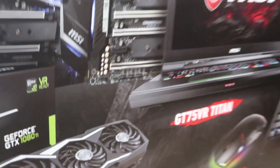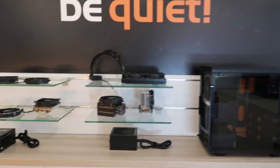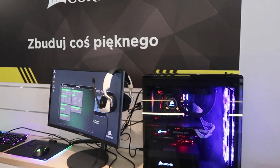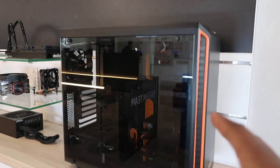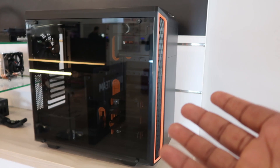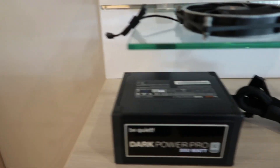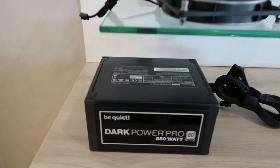This is a be:quiet case — the model number isn't anywhere for me to see, but I think I've come across this somewhere in my experimental builds, like when you go on Amazon and put together a list of builds you'd want to build someday. There are a whole lot of be:quiet items here. I'm familiar with the be:quiet fans, and it looks like we have 120 millimeter fans here and 140 millimeter fans here.